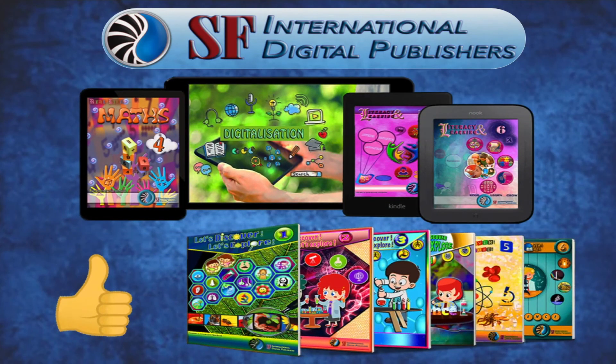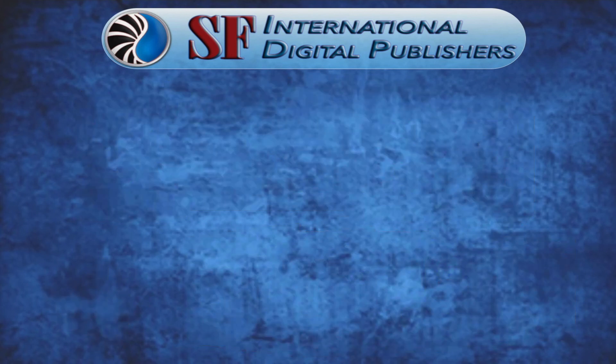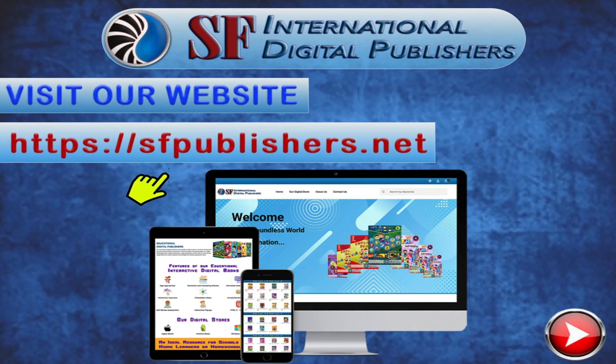If you like this educational interactive video, check out our complete range of educational digital course books. Visit our website sfpublishers.net to discover more.